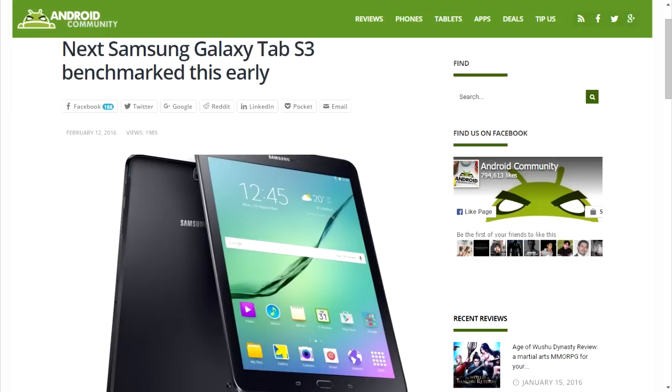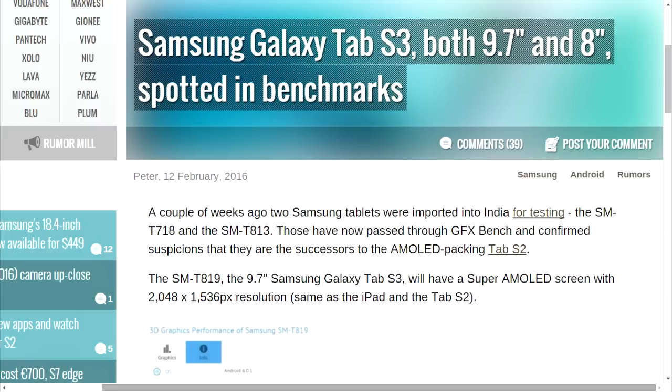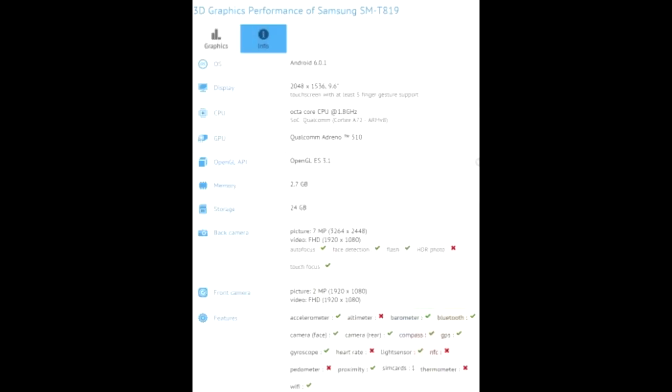The Tab S2 was supposed to compete with the iPad Air 3, but I have a rant about the Tab S2 I'll bring up later. The Tab S3 is going to have the same resolution and screen size as the iPad and Tab S2. There's a leaked benchmark here showing 3D graphics performance, and it seems to have 3GB of RAM. It's going to have a Snapdragon 652, which sounds like a mid-ranger, but it does have 4 Cortex A72 cores and 4 A53 cores, so it should perform pretty decent.